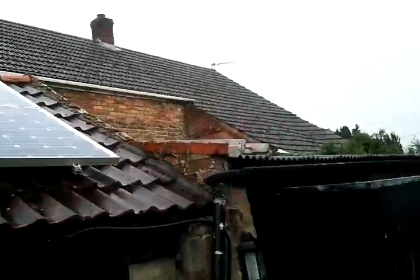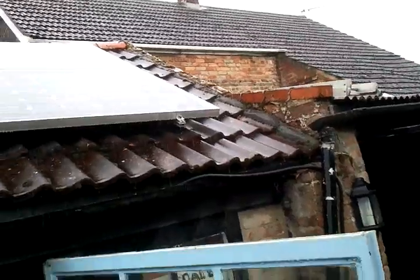Look at this rain — the water butts are full, water's pouring out. It's absolutely chucking it down. There are the panels, and behind the panels, somewhere behind my neighbor's house, is the sun. It's dark and I've had to put lights on in the shed.